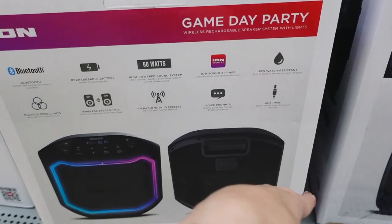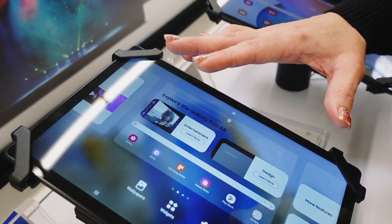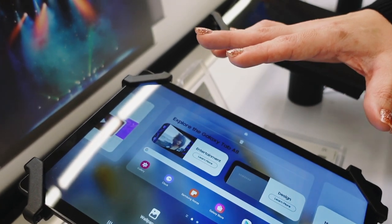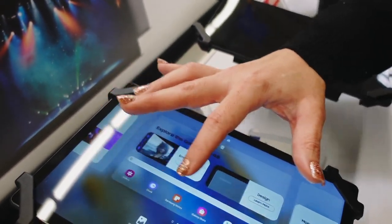The Samsung Galaxy Tab A8 has an octa-core processor — the best speed available — 3 gigabytes of RAM, 32 gigabytes of storage, and a 10.5-inch Full HD screen. It retails for $199 and will be on sale for $139.